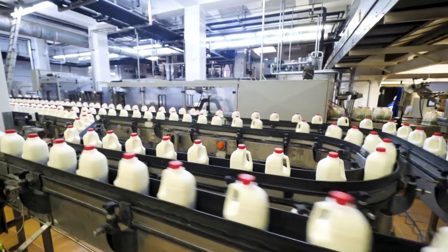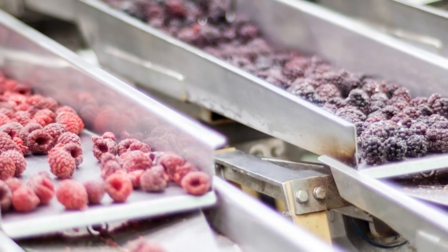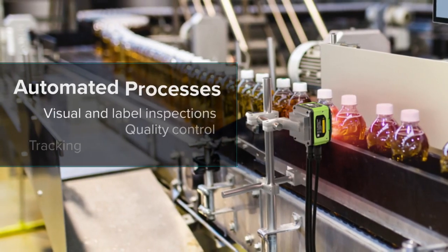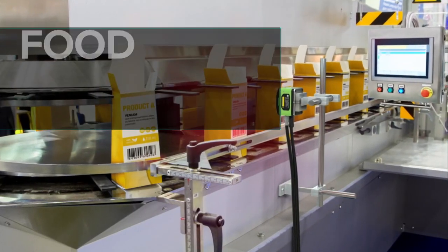Machine vision systems play a critical role in food safety processes, improving speed, efficiency, and quality control. Here's how. Using fixed machine vision systems to automate manual processes reallocates operators to more important matters while eliminating the risks of human errors.